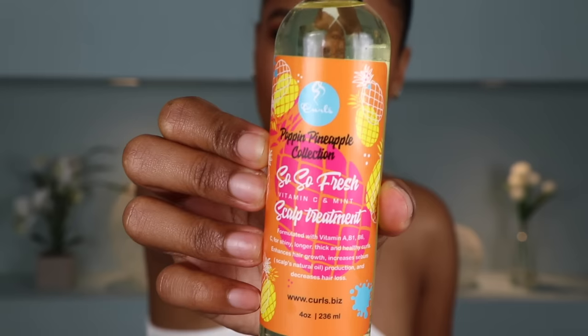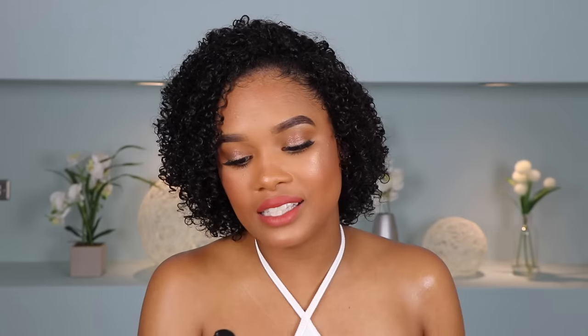Last but not least, I'm grabbing the So So Fresh Scalp Treatment, which is filled with vitamin C and mint. Although it is an oil — which I don't really like to use anymore — I'm just applying a little bit directly to the scalp. I'm putting it on my fingertips so I can get it right in there and rub it directly onto my scalp without getting it on my actual hair.